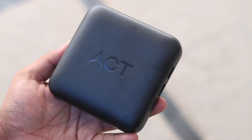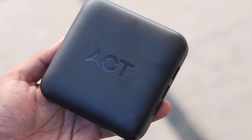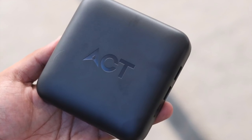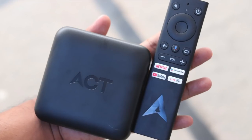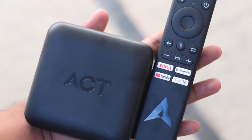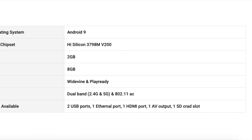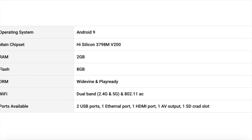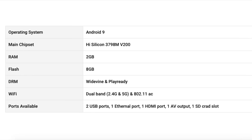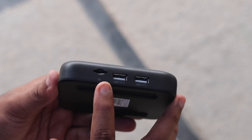Let's discuss the hardware specifications of the ACT Stream TV 4K. It runs on the Android TV platform with support for 4K resolution and Dolby Audio — something very essential for some users. The device is powered by a HiSilicon V200 chipset coupled with 2GB of RAM and 8GB of internal storage.